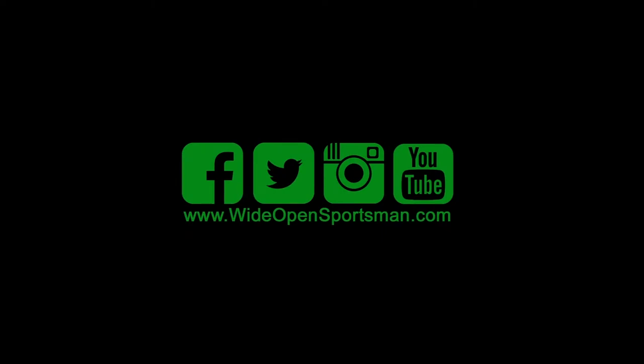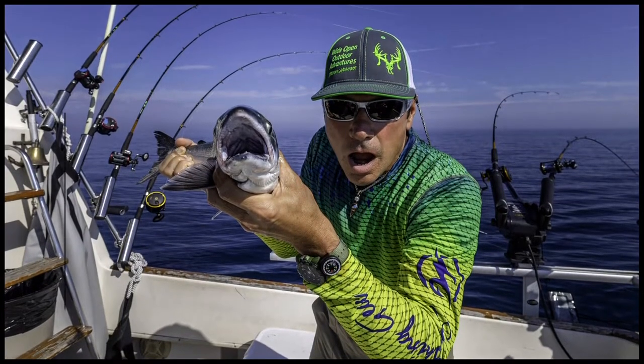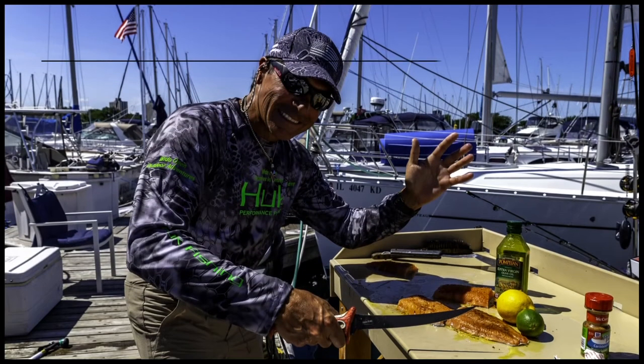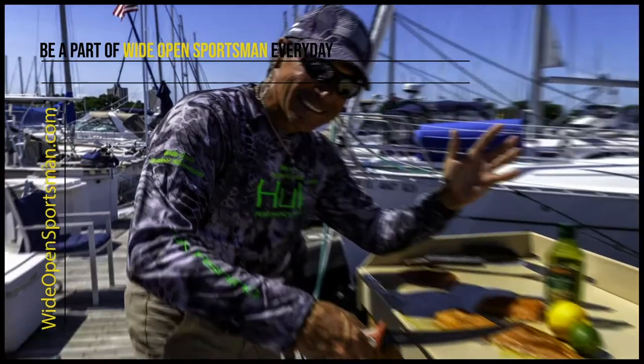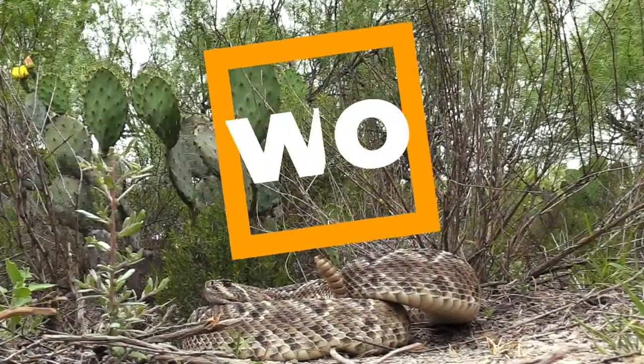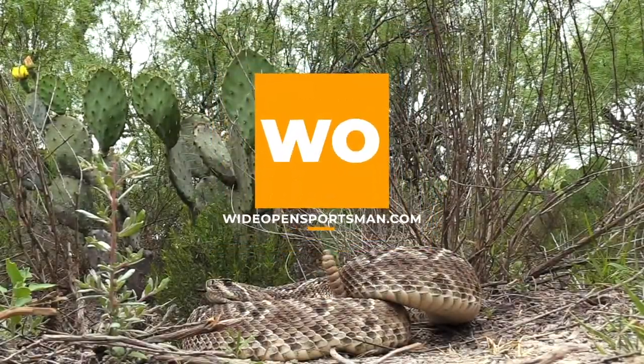Just get out there. Visit wideopensportsman.com every day for your daily fix of adrenaline. You know it's always wide open.